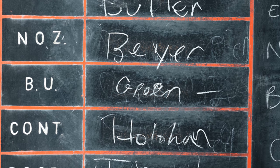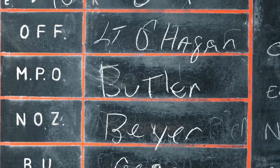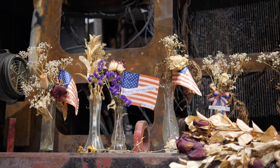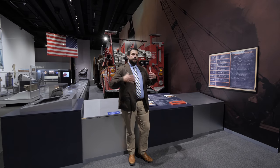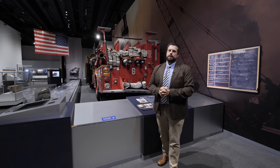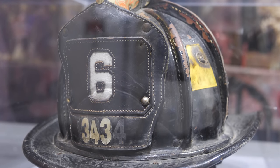The men who responded from Engine 6 were on the 6-by-9 shift, meaning their shift began at 6 p.m. on September 10th and would have ended at 9 o'clock on the morning of September 11th. The first plane struck the World Trade Center at 8:46 a.m. In that span of 14 minutes, there would have been a completely different group of firefighters responding. This has had tremendous impact for the men of Engine 6 and other firefighters who still bear survivors' guilt and struggle with the fact that, in their minds, it should have been them.